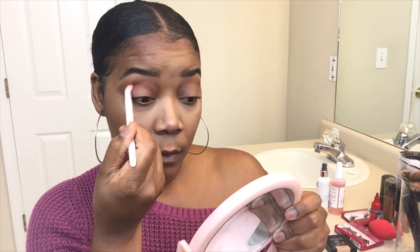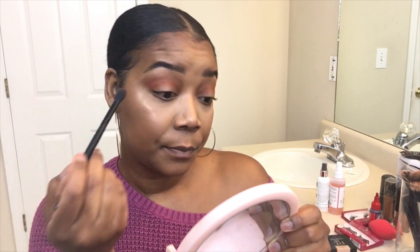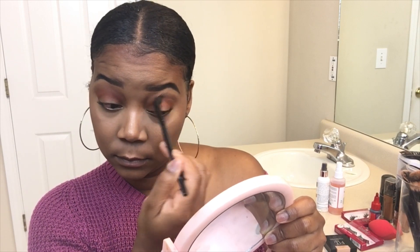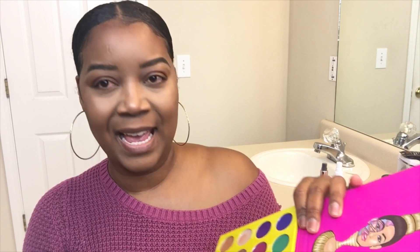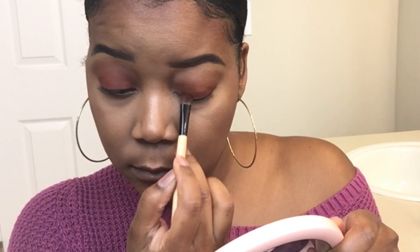I'm gonna pick up the shade Zulu from the palette. I have that color in and I'm going to take the blending brush to blend out any harsh lines. Then I'm gonna take this shade right here — it looks like it's called A Dye A Day — and I'm just gonna pack that onto my lid space. To blend that out, we're going to take the second brush, dip a little bit into Zulu, and buff those two colors together.